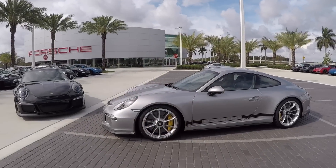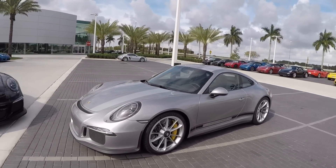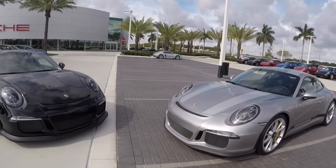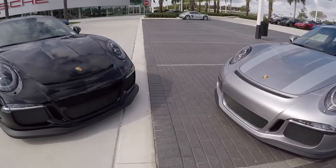Hello everybody, my name is Alexander from Porsche West Broward. I'm a Porsche Global Brand Ambassador here at a dealership in South Florida. Thanks so much for watching all my videos on my YouTube channel, and if you like my videos please don't forget to subscribe to the channel itself.